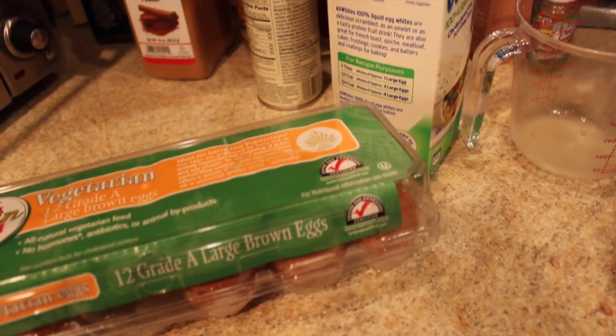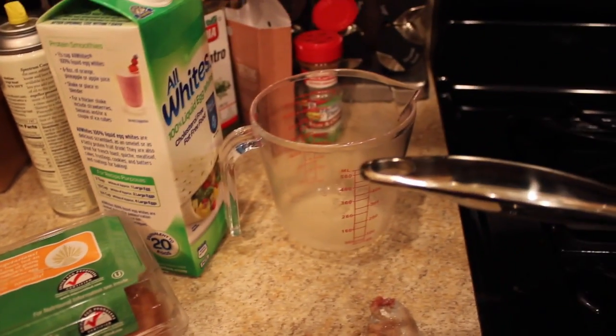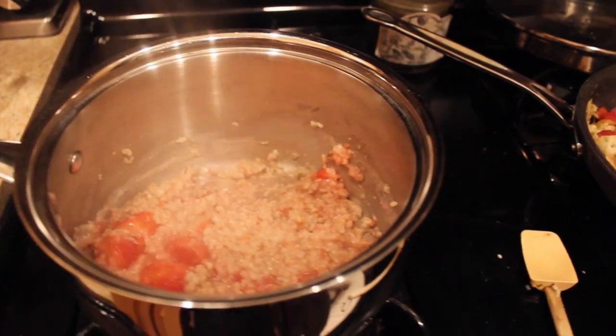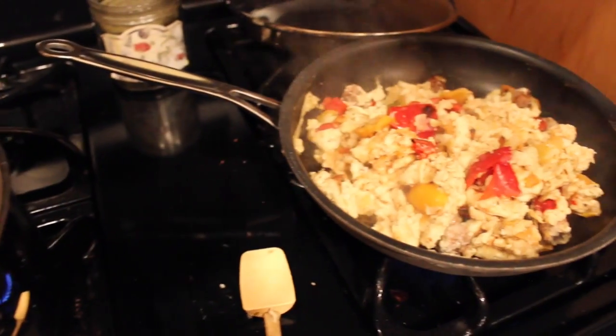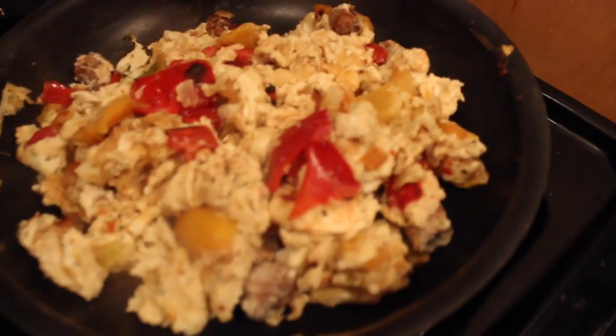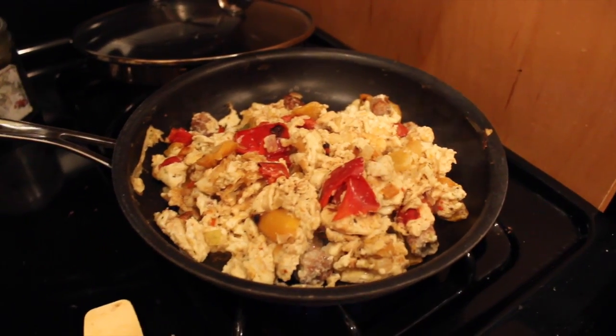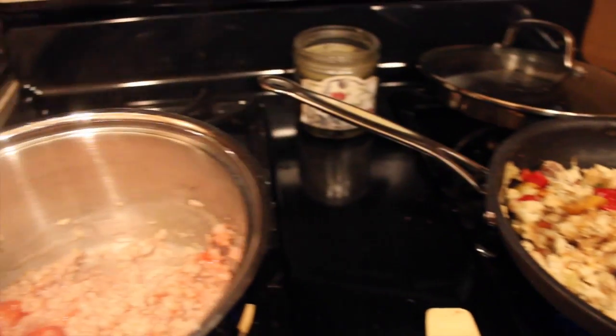For meal number one, we've got some eggs, egg whites, oatmeal, and some strawberries. We've got 40 grams of oatmeal, 50 grams of strawberries, one cup egg whites, one whole egg, and three small turkey sausage links with some peppers and onions.